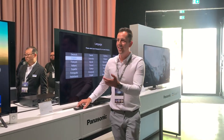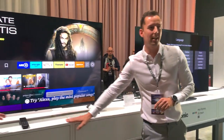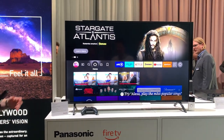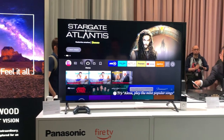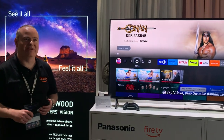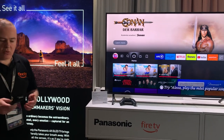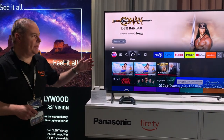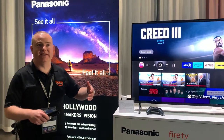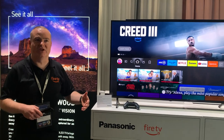I'll ask Andrew if he can tell us more about the Fire TV system. Good afternoon. So this is a Panasonic TV with Fire TV built in — the perfect customer experience. I'm going to explain a little about the OS and then go into the unique features that we're releasing with this TV, built specially for Panasonic.